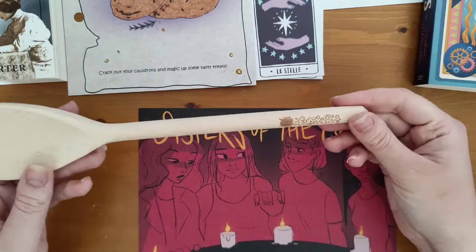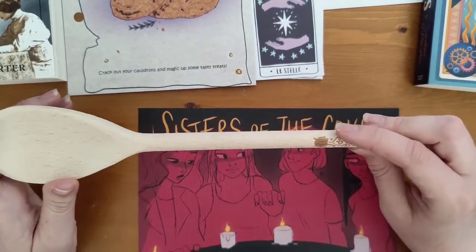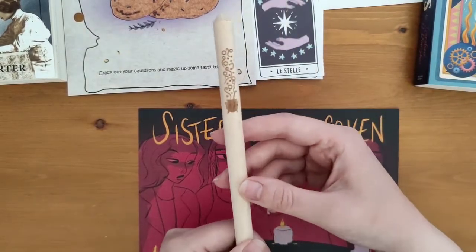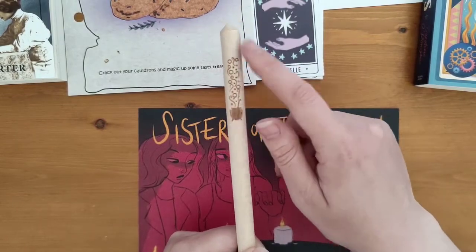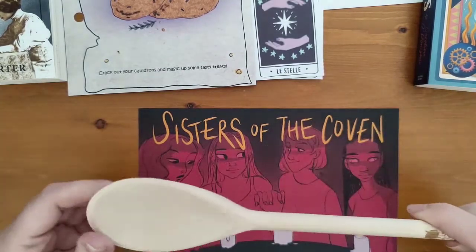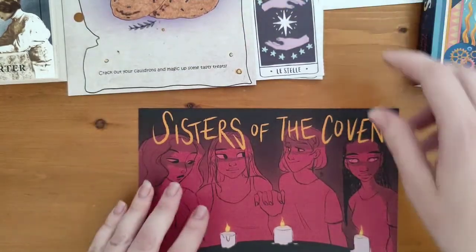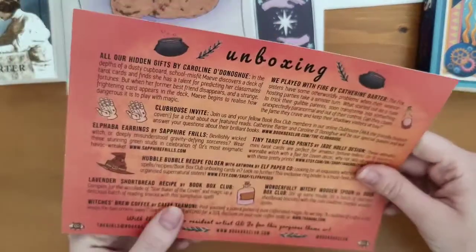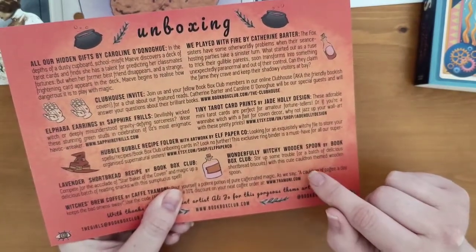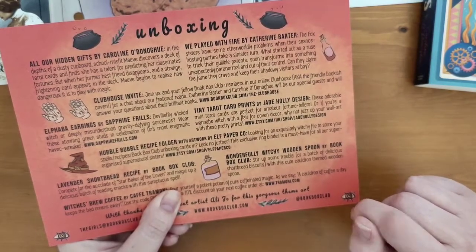Next is a wooden spoon — it seems quite random but it's got a nice engraving of a cauldron with swirly smoke and bubbles, hubble bubble. So you've got that wooden spoon to mix up your shortbread and any other nice recipes. The card says: Wonderfully Witchy Wooden Spoon by Book Box Club — stir up some trouble for a batch of delicious shortbread biscuits with this cute cauldron-themed wooden spoon.